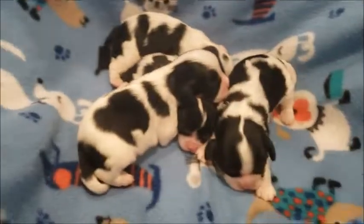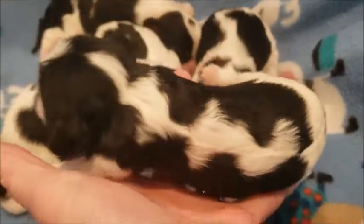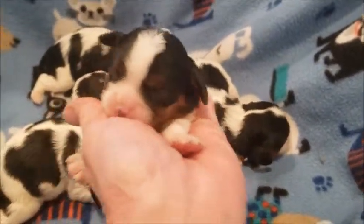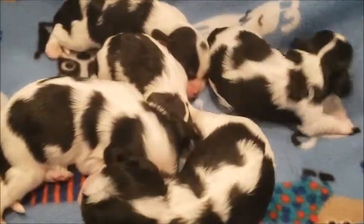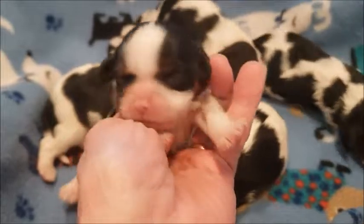I will be posting them — these are the boys — on the 25th, one at a time, on my website. It's a little boy. And Poppy had three little boys.